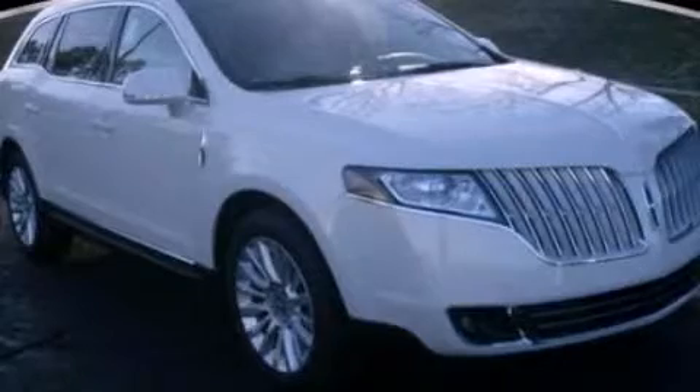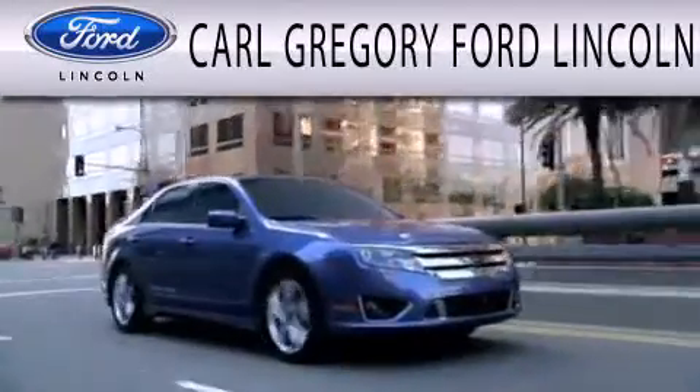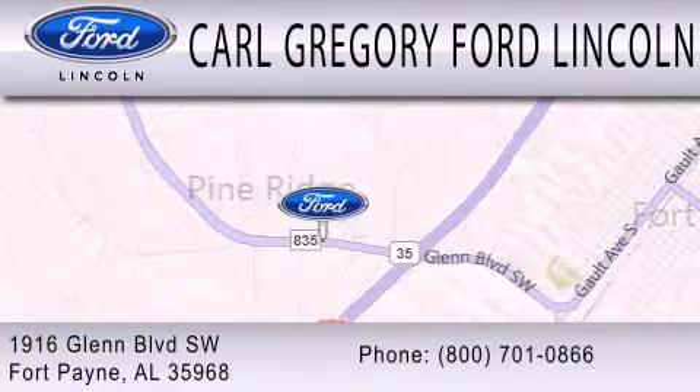Please call today to reserve this vehicle for a test drive. Carl Gregory Ford Lincoln is dedicated to doing everything possible to ensure that the experience you have selecting your next vehicle is as pleasant as possible. We're located at 1916 Glen Boulevard Southwest in Fort Payne.